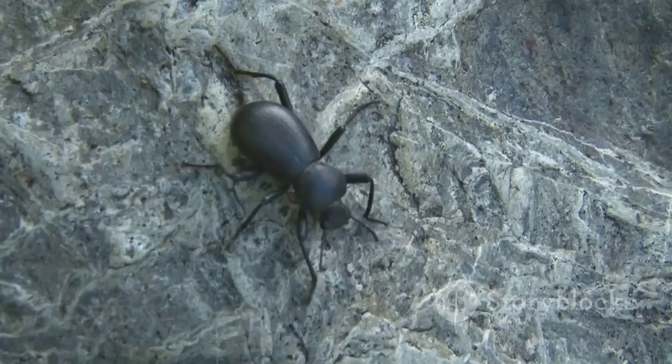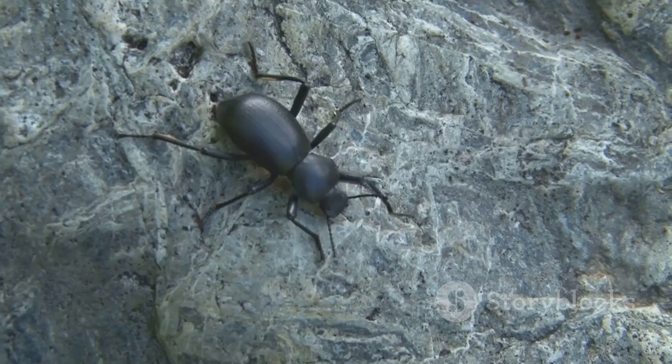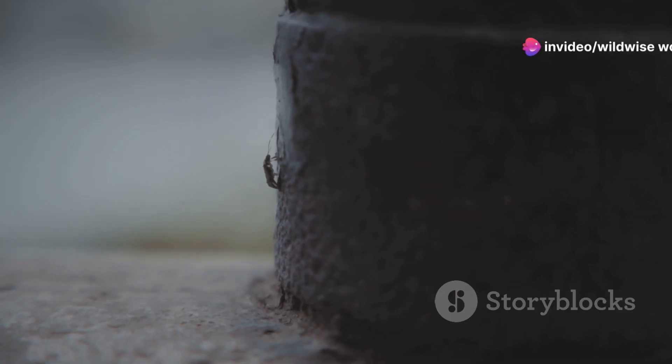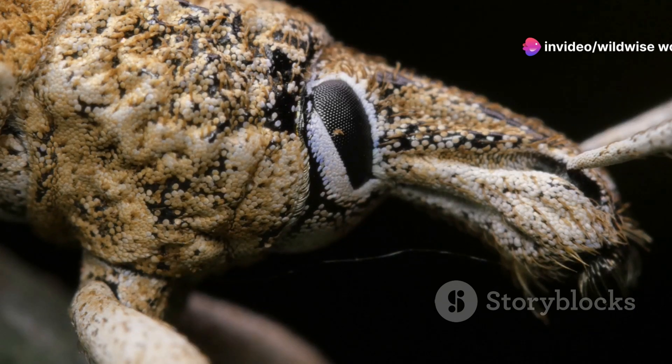The tough outer shell provides protection and serves as an anchor for the beetle's powerful muscles. These muscles are specially adapted for lifting and carrying heavy loads. The beetle's horns — its most striking feature — also play a role in its strength.